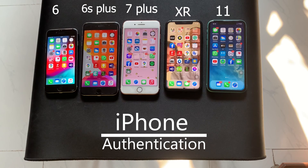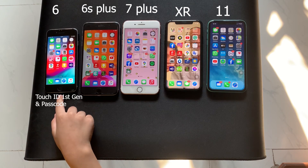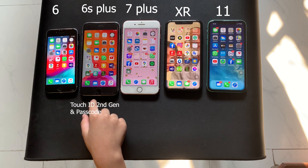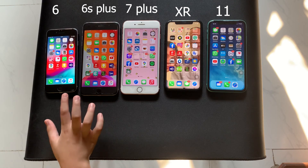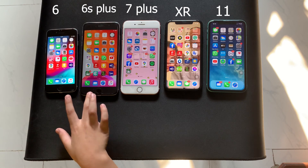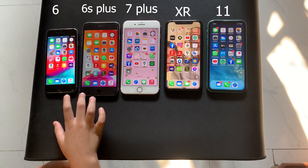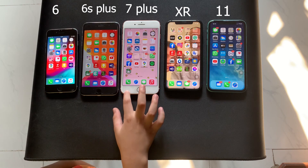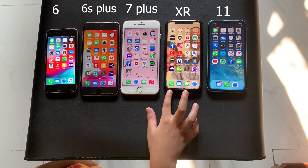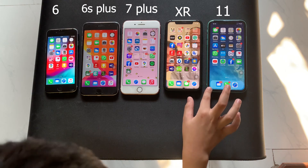Next is the authentication. The iPhone 6 has Touch ID 1st Gen and Passcode. The iPhone 6S Plus has Touch ID 2nd Gen and Passcode. The difference between Touch ID 1st Gen and 2nd Gen is that 1st Gen is slower. The iPhone 7 Plus also has Touch ID 2nd Gen and Passcode. The iPhone XR and iPhone 11 both have Face ID and Passcode.